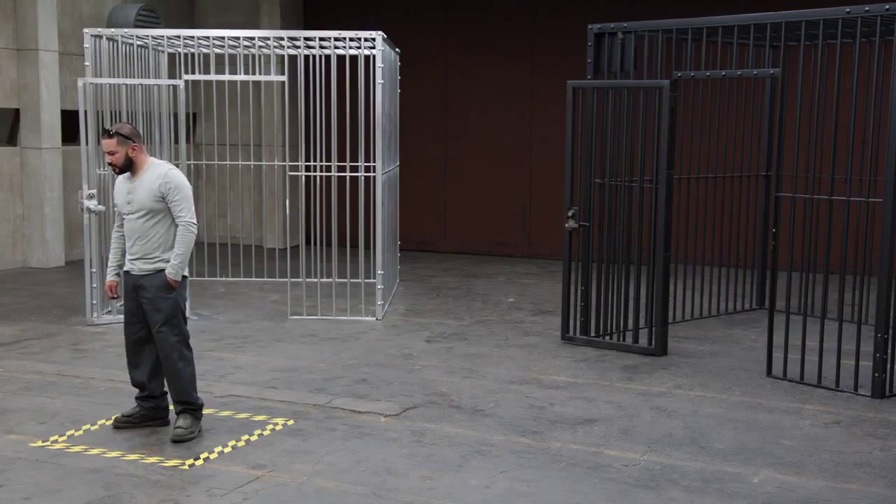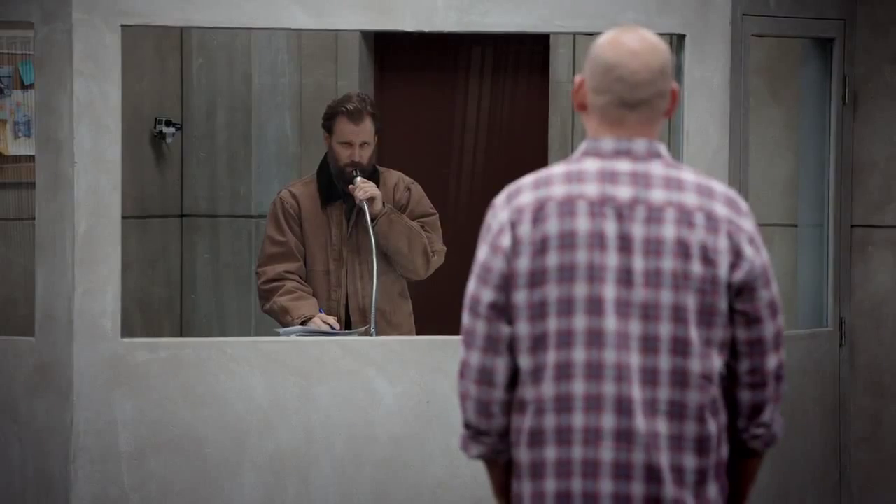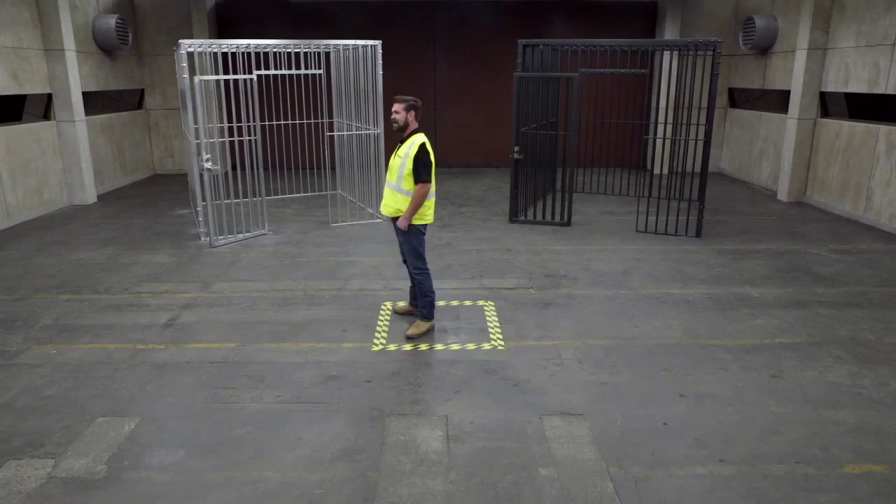Have you ever been inside a materials testing facility? First time. Let me ask you, what is your perception of steel? Durable. Powerful. When I say the word aluminum, what's your perception of that? The opposite, really. Easy to bend. Light.